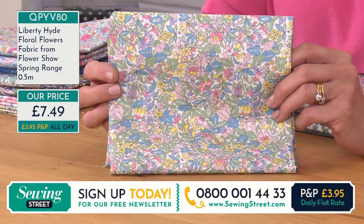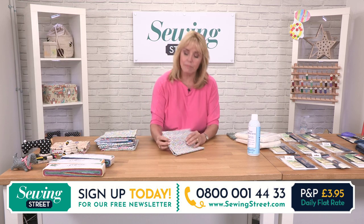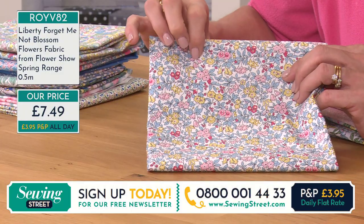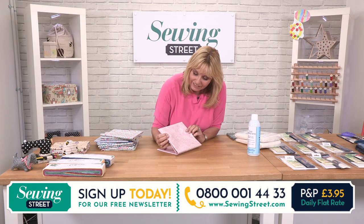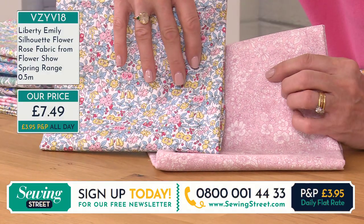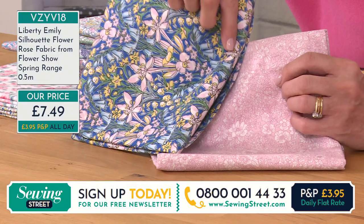This is Liberty Hyde Floral Flowers fabric from the Flower Show range — again £7.49. This is quite similar in design, it could be the same designer even. You've got the little tiny buds there, and these are corals and pale peaches and lemons. Then this one is another really classic design — I think this would make a pretty top for summertime. This is the Emily. If you wanted something a little plainer to mix and match with a busy pattern, this would go with practically any of them. Very different styles, but look at the colours — it really works, those two together.